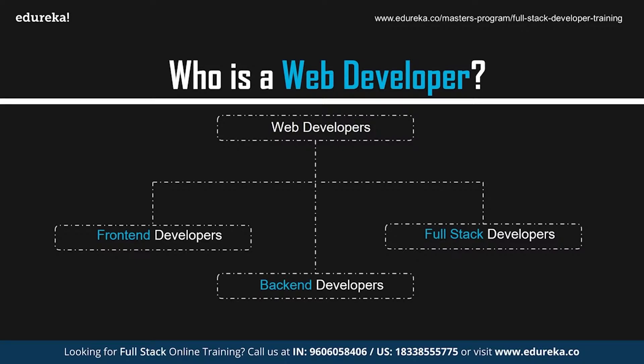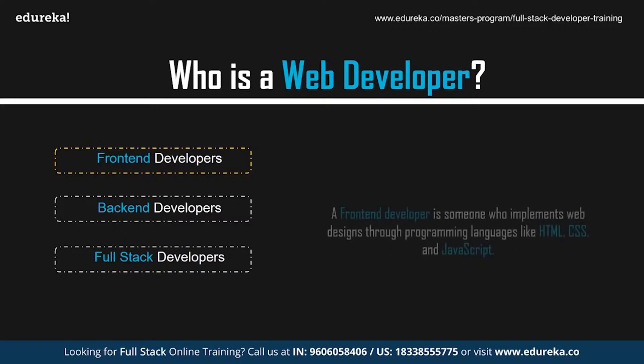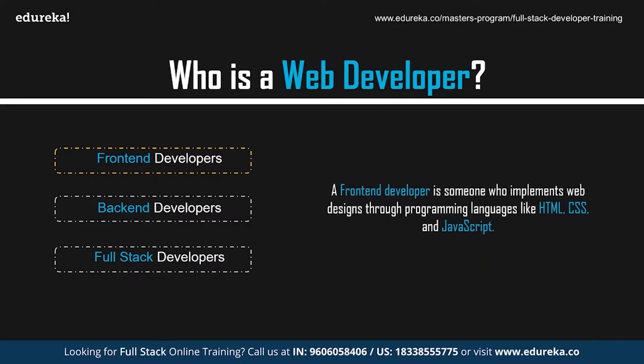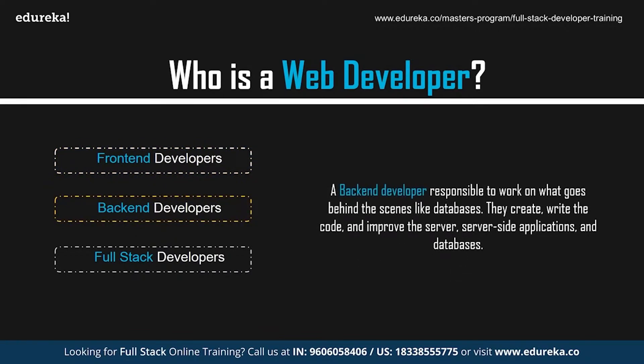Web developers can be of three types: front-end, back-end, and full-stack developers. A front-end developer is someone who implements web design through programming languages like HTML, CSS, and JavaScript. Front-end developers work with the design and the outlook of the website. If you head to any site, you can see the work of a front-end developer in the navigation, layouts, and the way a site looks different on your phone. Back-end developers, on the other hand, are responsible for what goes behind the scenes, like databases.